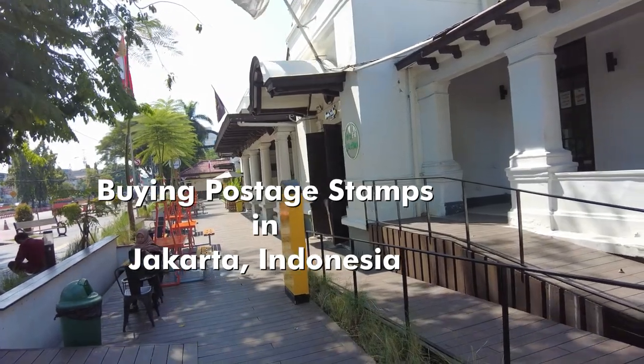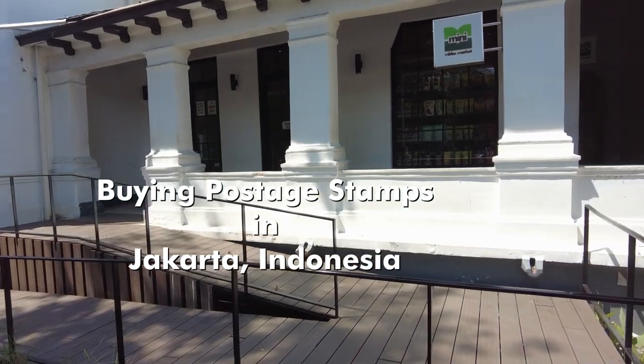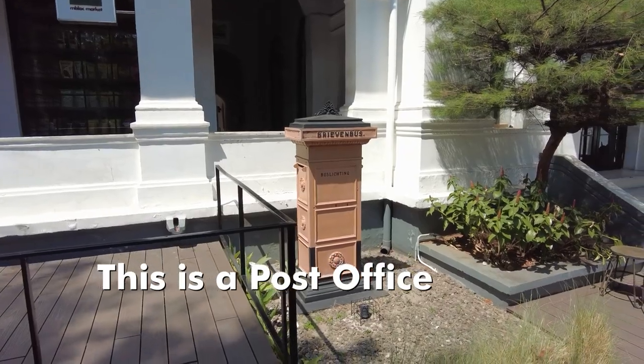There are dozens of post offices in Jakarta, but not all of them sell these nice colorful stamps which are sought after by collectors.